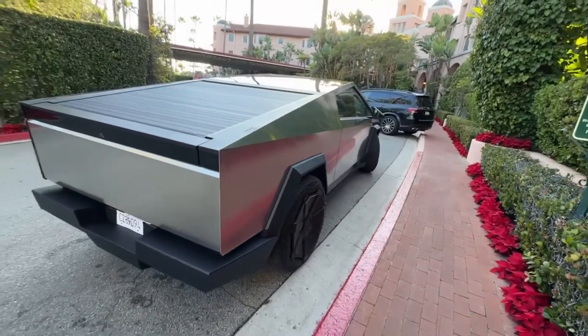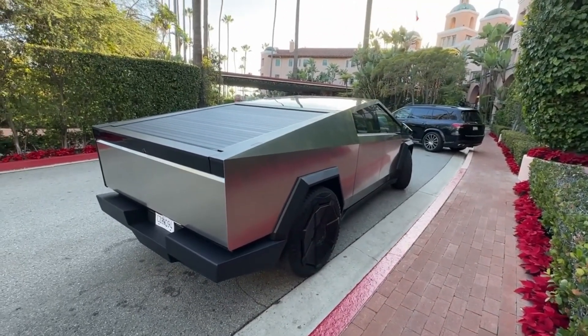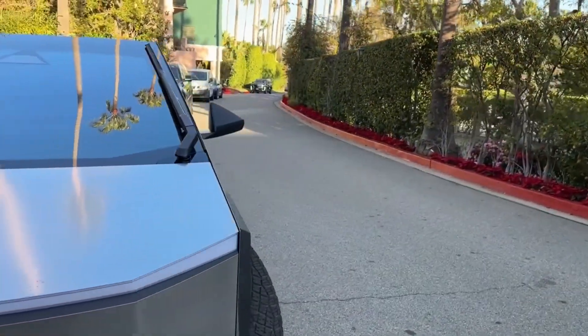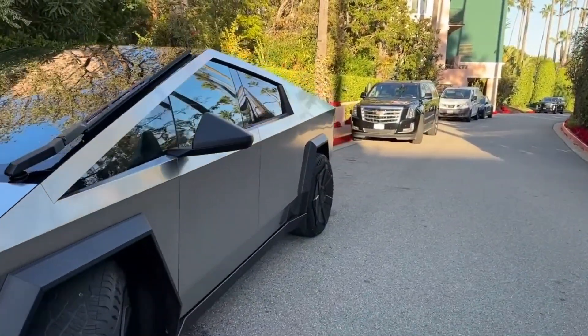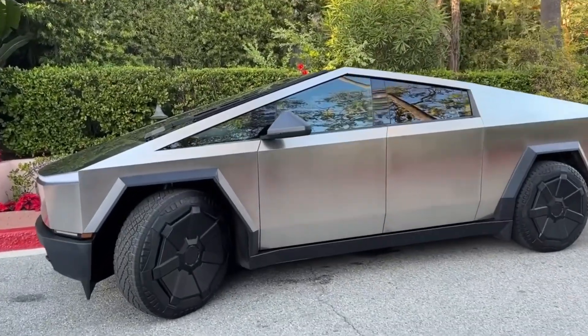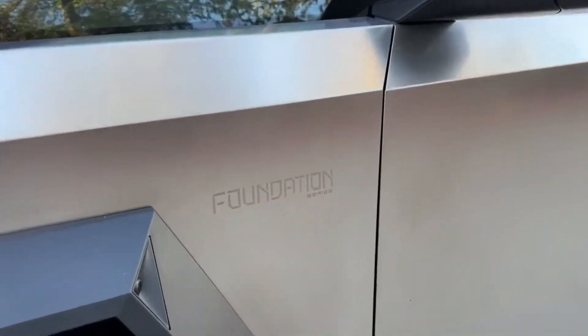If you enjoyed this breakdown and analysis, make sure to leave a like, subscribe to the channel if you haven't already, and consider sharing the video with fellow EV enthusiasts or truck owners who may be on the fence. The more buzz and visibility for EVs, the faster widespread adoption will take hold globally.